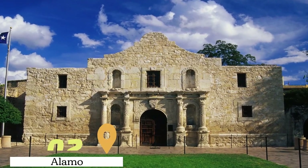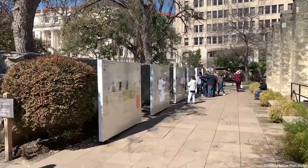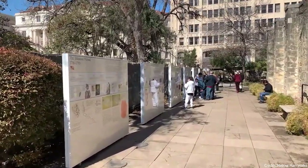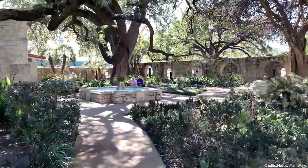At number two, we have the Alamo. This historic site in San Antonio is a symbol of Texas' struggle for independence from Mexico. Visitors can explore the mission buildings and learn about the pivotal battle of the Alamo through various exhibits.